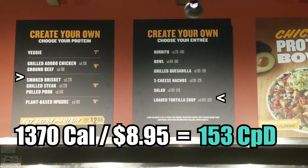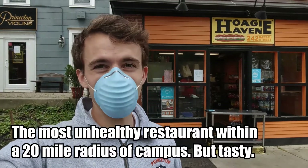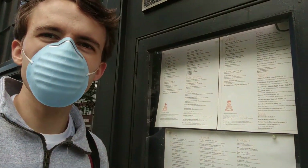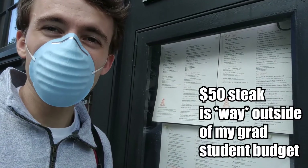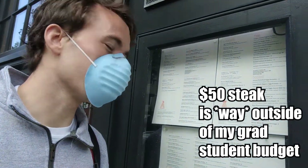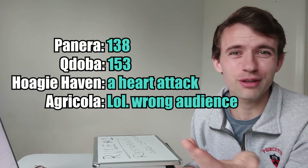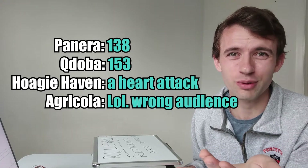This place has the menu posted but it doesn't matter how many calories this food has — it just costs way too many dollars. The cheapest you're gonna get at a restaurant is maybe 100 to 150 calories per dollar. That's a pretty bad deal.